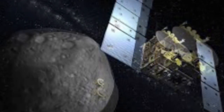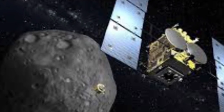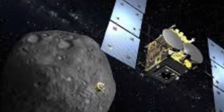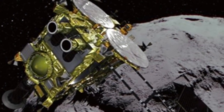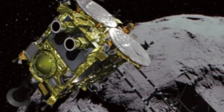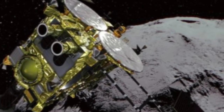The approaching Hayabusa 2 spacecraft is revealing Ryugu for the first time, sharpening views of an asteroid scientists hope to sample later this year. The nearly 3,000-foot wide asteroid has never been visited by a space mission before. Hayabusa 2 was launched aboard a Japanese H-2A rocket on the 3rd of December 2014, and is Japan's second space mission dedicated to bringing samples from an asteroid back to Earth.